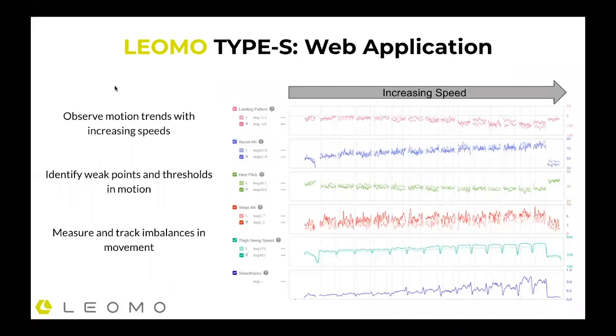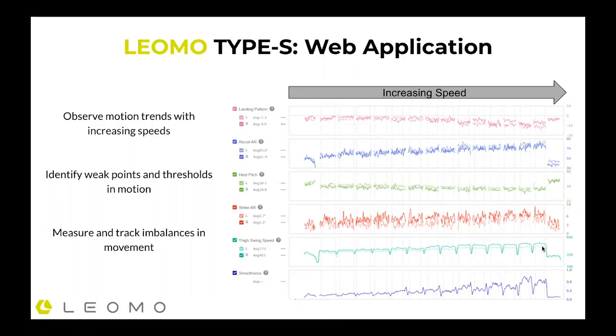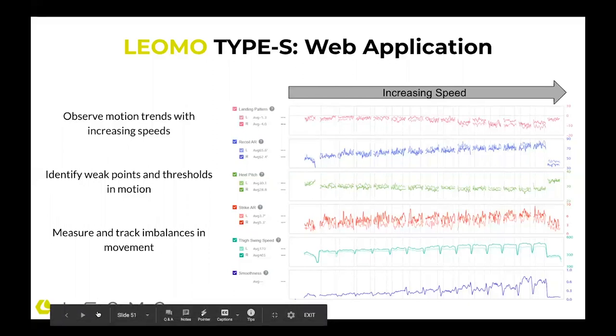Here's a look at some of the graphs you would see from our MPIs. Why is it important? You're observing motion trends with increasing speed, identifying weak points and thresholds in motion. You can measure and track imbalances and movement through these MPIs. Here's an example of smoothness — this runner is doing some kind of workout, not very smooth here. You can see cadence speed increasing as this runner gets faster, and you can really understand the data in relation to various parts of your stride.